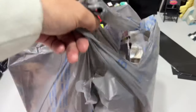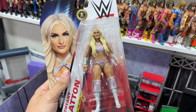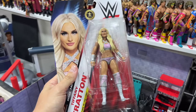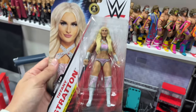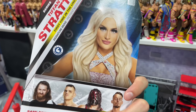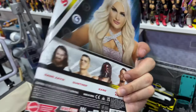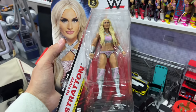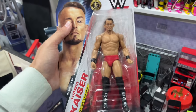Another day, another successful toy hunt. I can't believe I forgot to take the thumbnail — may have to Photoshop something. But we have the new Tiffany Stratton, which I'm so excited to finally find after ordering two off Amazon and getting Gunther instead. I was expecting Basic Series 144 or 143, and it was actually Basic Series 145. Be on the lookout at your local Walmarts for Basic Series 145.